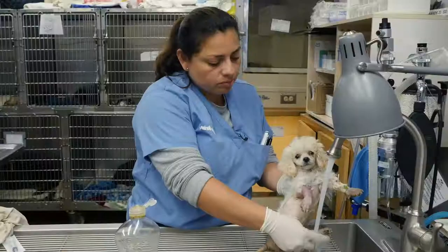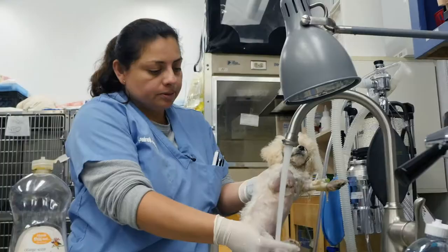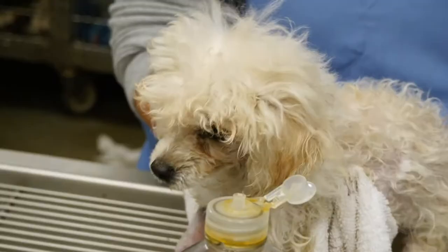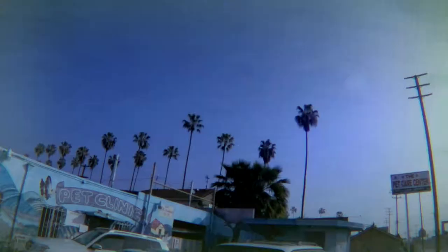Coming up on this episode: we did some tests on her and we're waiting for some results. She had a seizure the first night she came in, and she was doing good yesterday, but she's not doing as well as yesterday, and the owners want to pick her up because they don't have money.